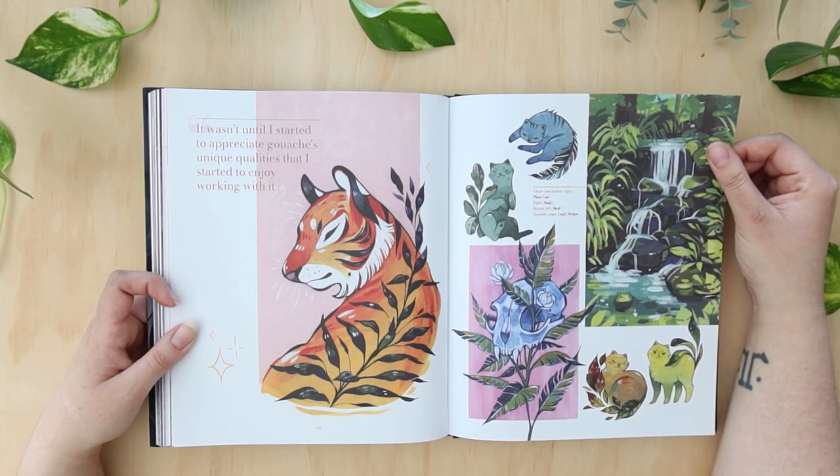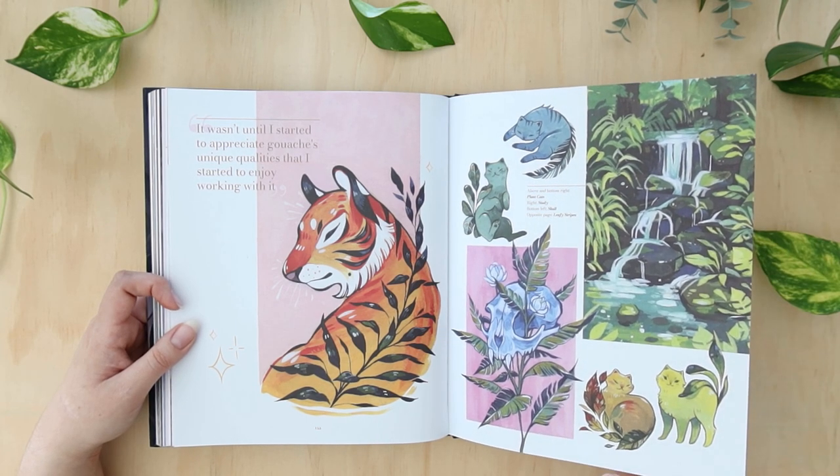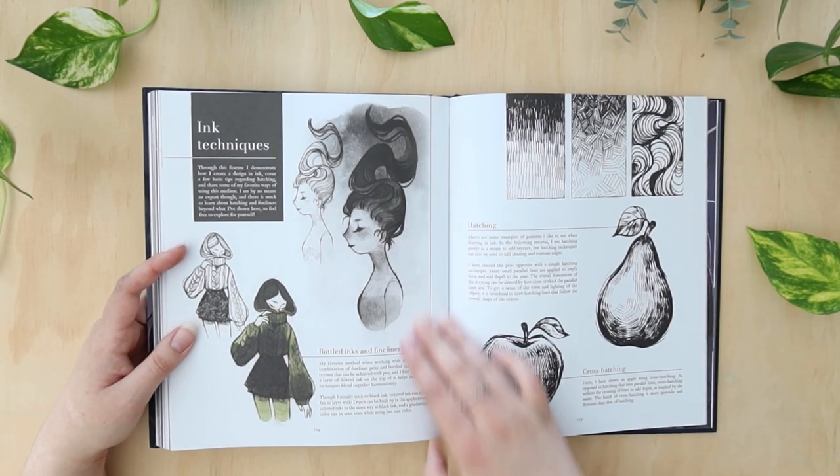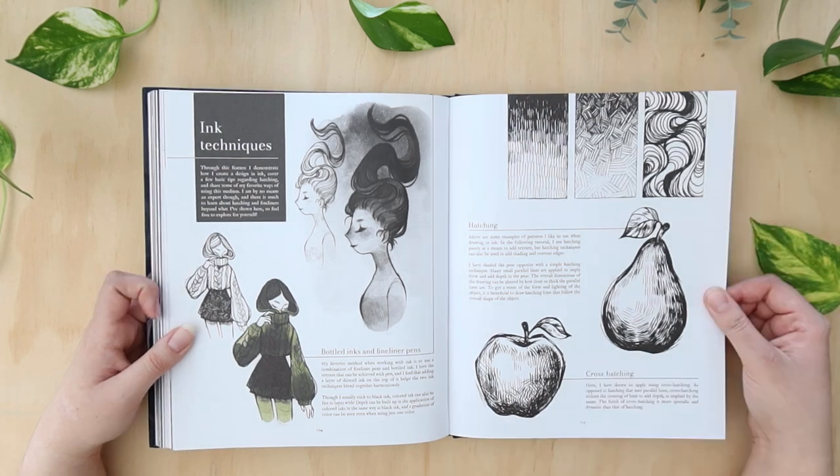It wasn't until she started to appreciate gouache's unique qualities that she started to enjoy working with it. I'm still trying to get to a point where I enjoy gouache — it is hard when the colors are lighter or darker when they're wet and they dry to different colors. Ink techniques as well.